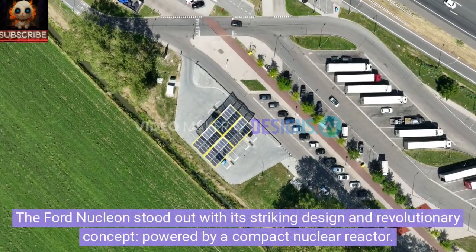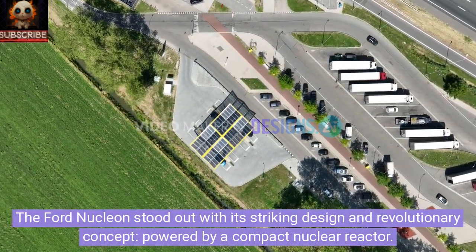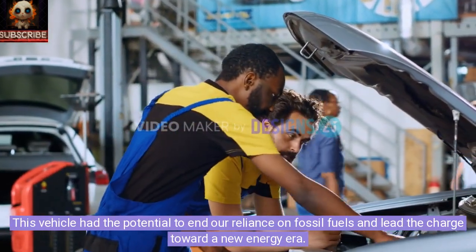The Ford Nucleon stood out with its striking design and revolutionary concept, powered by a compact nuclear reactor. This vehicle had the potential to end our reliance on fossil fuels and lead the charge toward a new energy era.